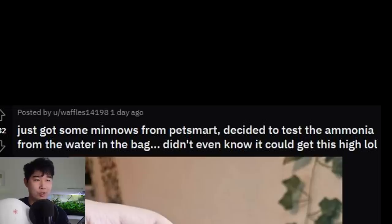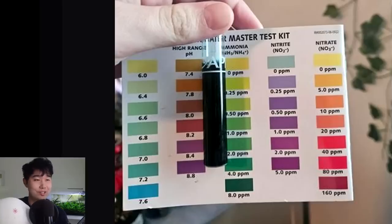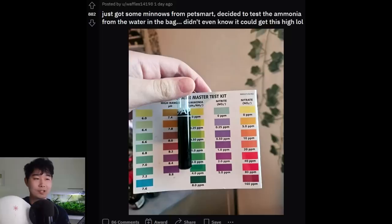Just got some minnows from PetSmart and decided to test the ammonia from the water in the bag — didn't even know it could get this high. That is not on the master test kit parameters — it is way past 8 ppm of ammonia. If those minnows are still living, they've got ammonia poisoning.